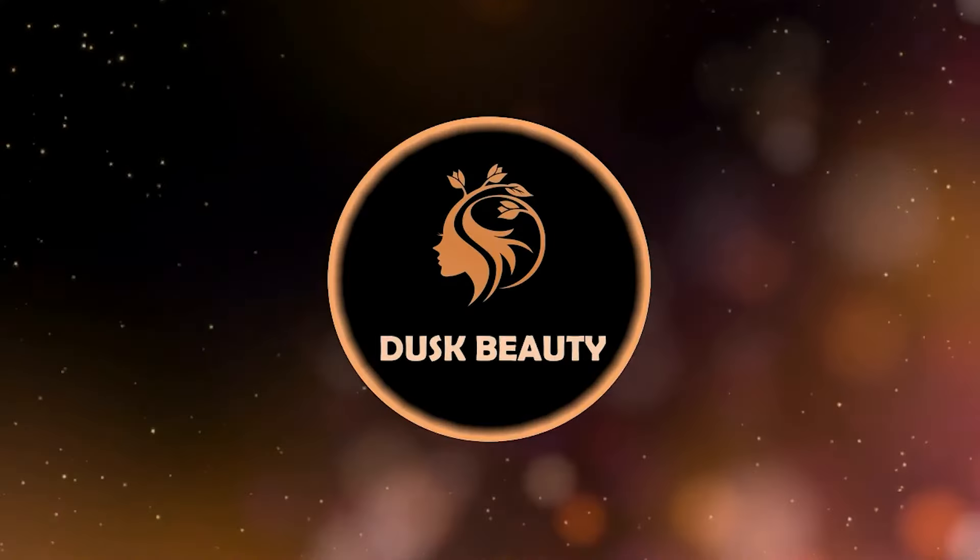Today we'll see the comparison between these two, and according to me, PAC is an exact dupe of MAC. MAC is a well-known brand — it gives a beautiful finish and is really long lasting. PAC is also well known and is in an affordable range compared to MAC.